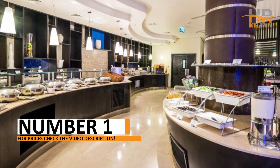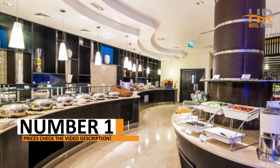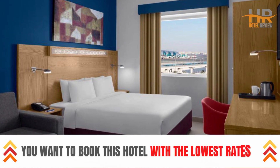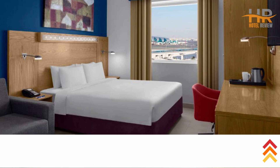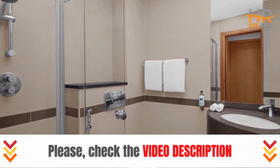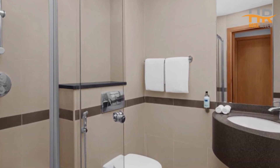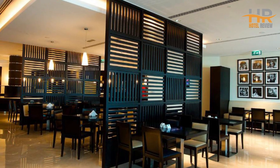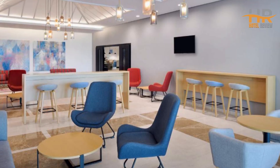Finally, at number 1, discover a hidden gem among hotels where luxury and convenience harmonize beautifully. Tastefully decorated rooms and top-notch amenities promise a memorable stay, while the central location makes exploring the city effortless. Embark on a journey of unparalleled comfort by referring to the video description for additional information and pricing.